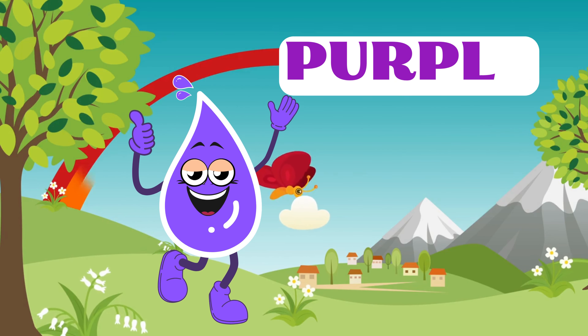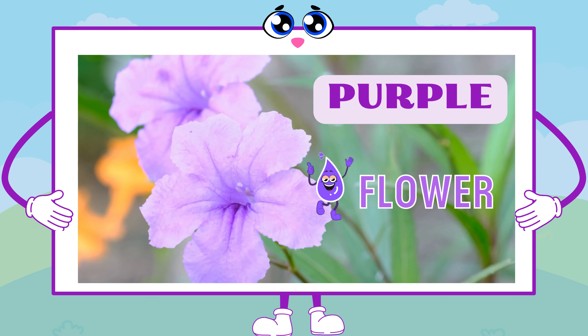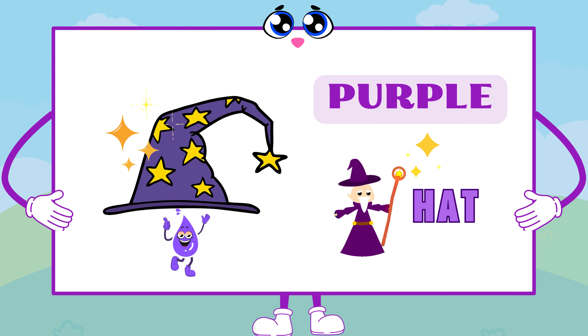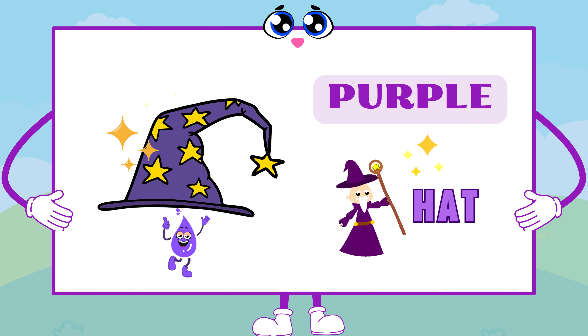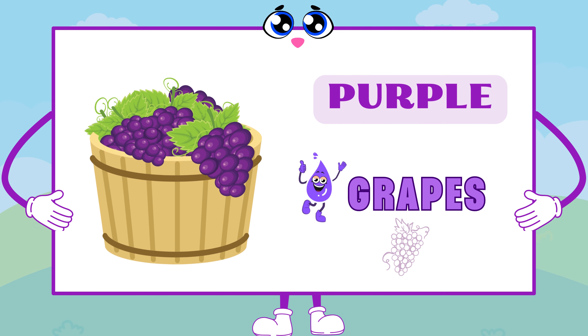Finally, let's explore the color purple. Purple is as dreamy as a purple flower, as magical as a wizard's hat, and as sweet as a bunch of grapes.